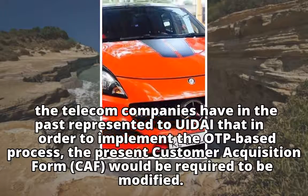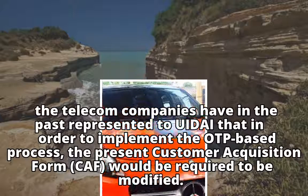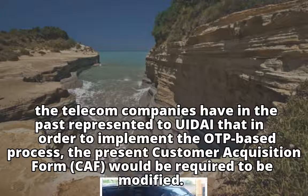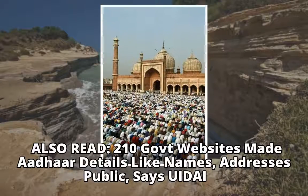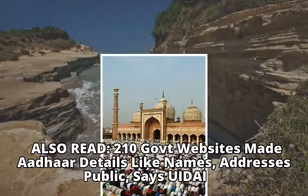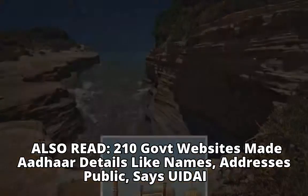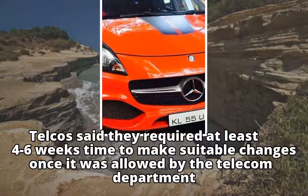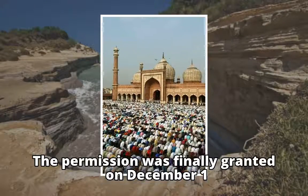The telecom companies had represented to UIDAI that in order to implement the OTP-based process, the present Customer Acquisition Form, CAF, would be required to be modified. Telcos said they required at least 4 to 6 weeks' time to make suitable changes once it was allowed by the telecom department. The permission was finally granted on December the 1st.